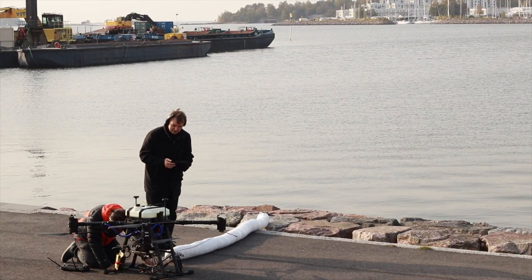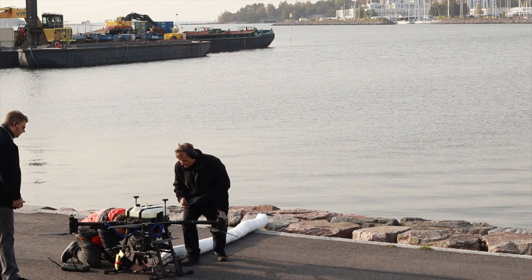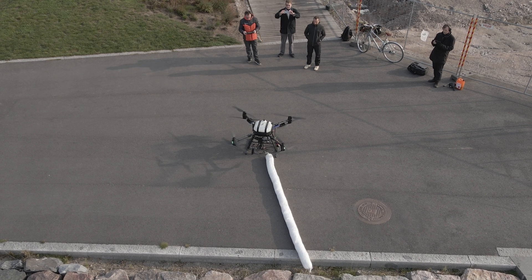The test flight was a success, and now they're attaching the boom for the oil spillage test. If you have VR goggles, you can check the feed and the 360 view that will come directly from the Valkyrie Hybrid.